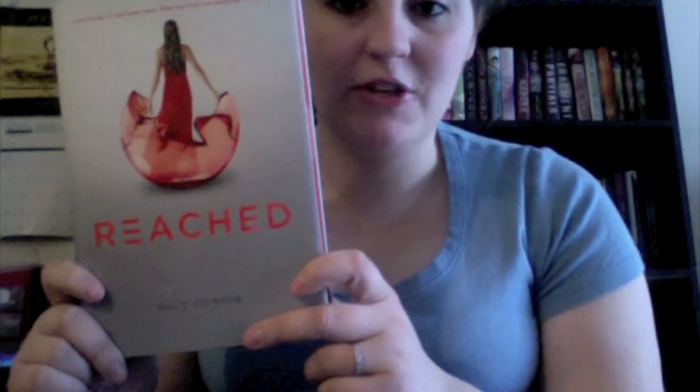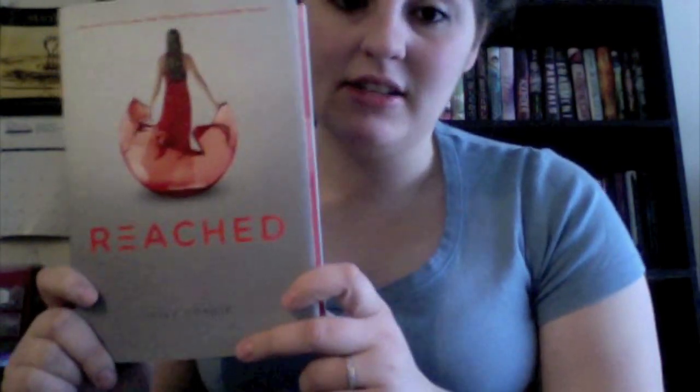The next book, R, is Reached by Ali Kandi. This is the last book in the trilogy. The first book is Matched and the second book is Crossed. I actually just bought this last night — I bought the whole trilogy, and I'll be doing a book haul right after this, so you will see that in there.